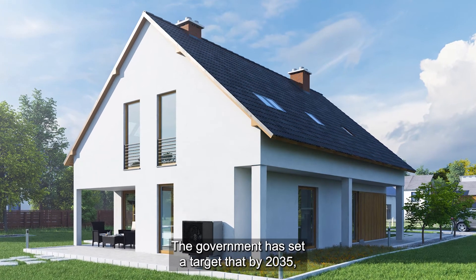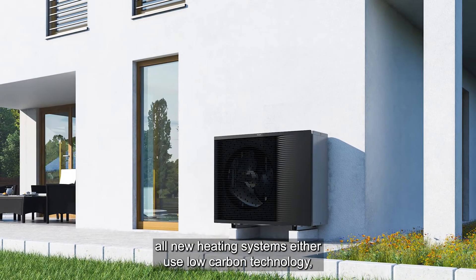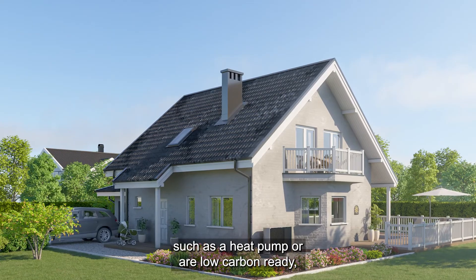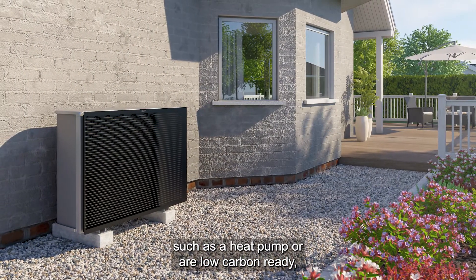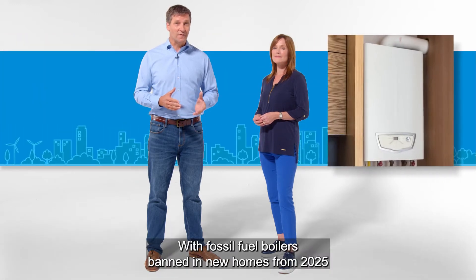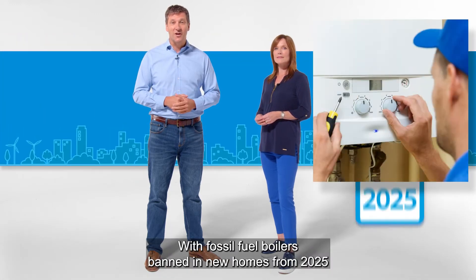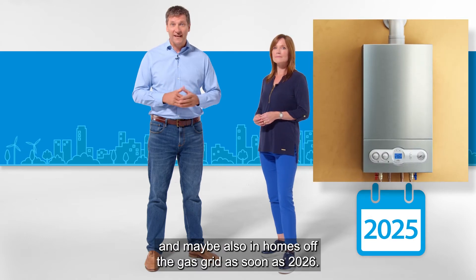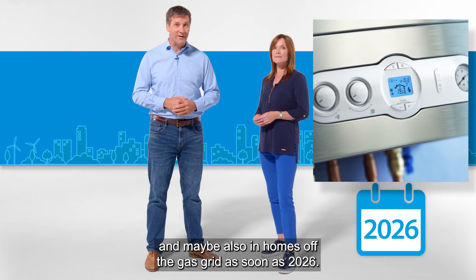The government has set a target that by 2035 all new heating systems either use low carbon technology such as a heat pump or are low carbon ready. And change is coming even sooner than that, with fossil fuel boilers banned in new homes from 2025 and maybe also in homes off the gas grid as soon as 2026.